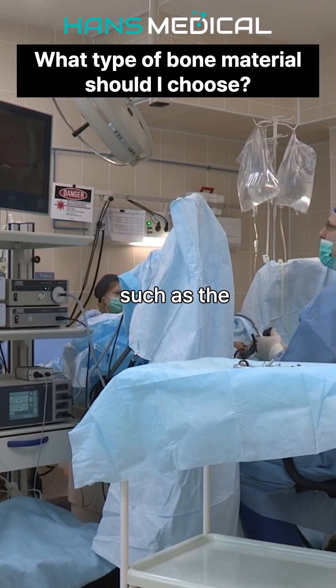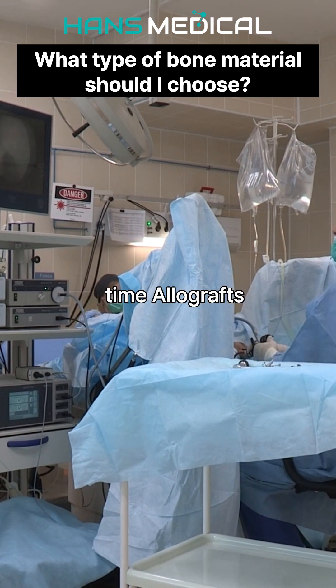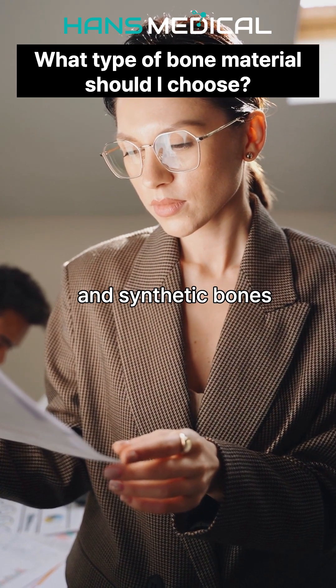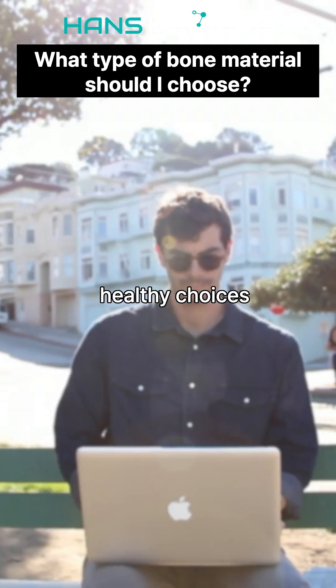Consider various factors such as the patient's condition, defect area, and expected recovery time. Allografts excel in biocompatibility, xenografts in economic supply, and synthetic bones offer tailored treatment options. We support your healthy choices.